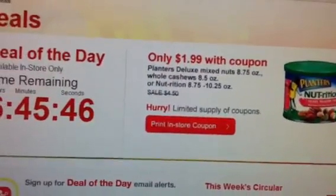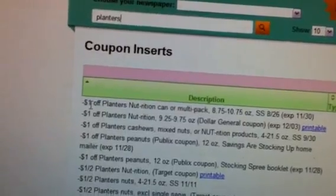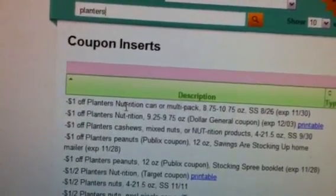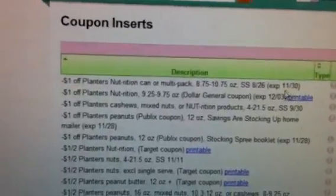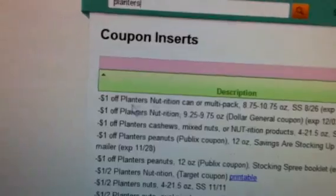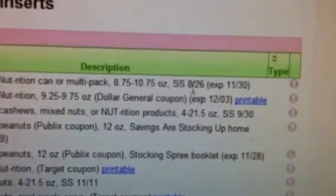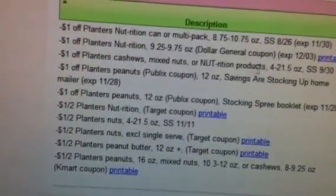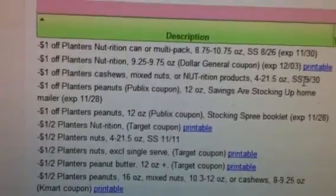Now you stack that with a manufacturer coupon — let's see which ones they have. They have a dollar off right here for the Nutrition, and that expires on the 30th, but the coupon is only good for today and tomorrow. So you want to get your dollar manufacturer coupon right here. You got that one from your 8/26 SmartSource. You can use that one. You also have another one in your 9/30 SmartSource for the Planters Cashews right there.